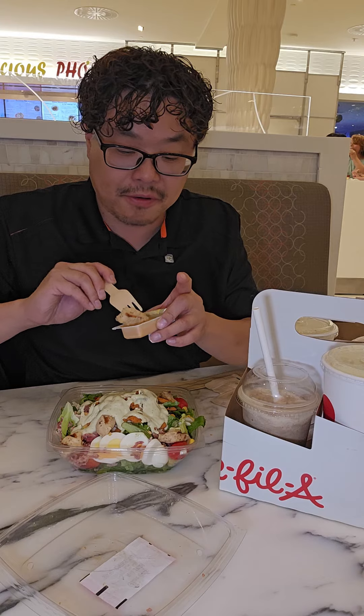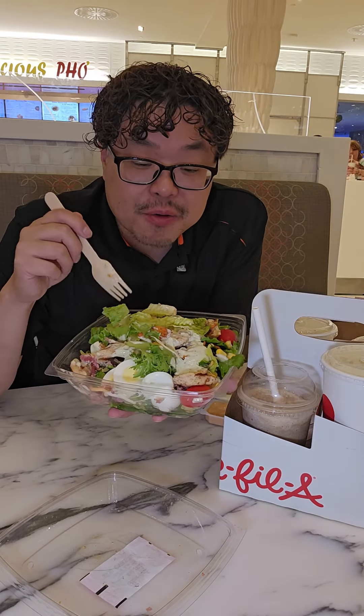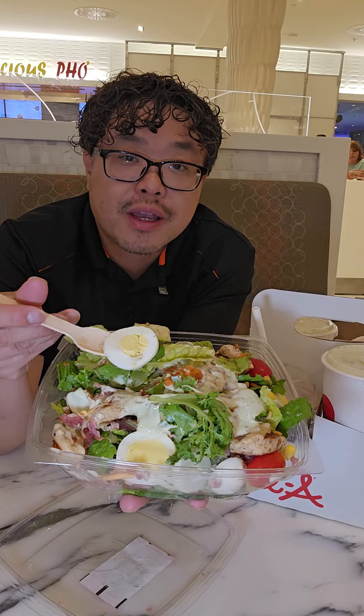The grilled nugget on its own is excellent — it's like perfect chicken breast. Great salad overall: the greens are crispy, tomatoes are fresh, and the egg is perfectly cooked — no gray on the egg and no liquidy parts. In terms of grilled nuggets, they really have it made. I would order the grilled nuggets over the crispy nuggets.